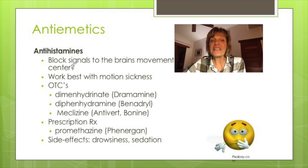Common side effects are drowsiness and sedation. With sedation, patient safety is a consideration.